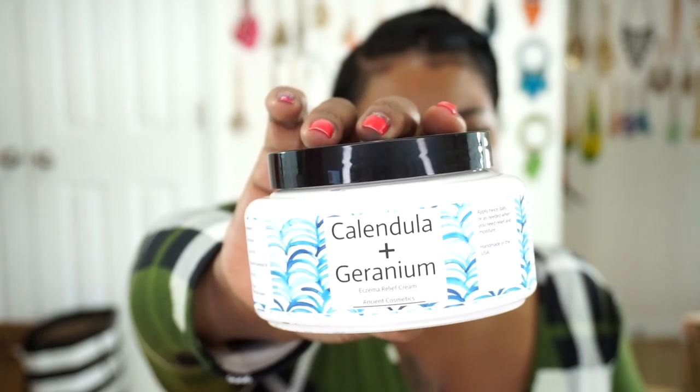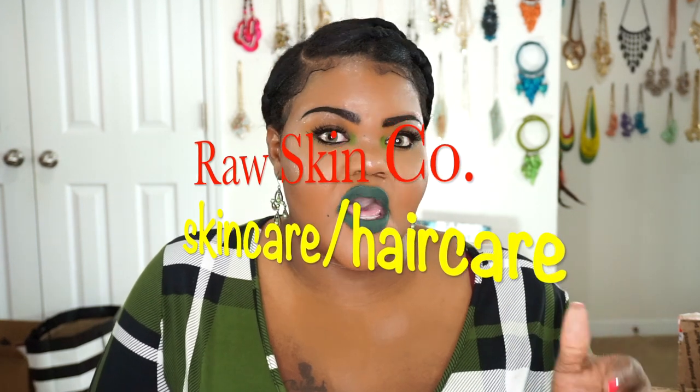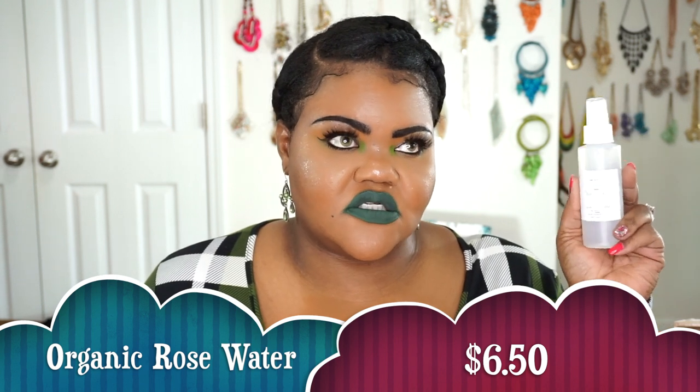I also purchased the bigger bottle of my favorite product from the Raw Skin Company — their organic rose water toner. It's pretty much just organic rose water, but I use it as a facial toner and also as a moisturizer for my hair throughout the week. During my seven-day hair process, I'll take my goddess braids down, respray this on to moisturize, spray a penetrating oil on my hair, braid it back up, and put it away. This has really been helping my hair — I absolutely love it.